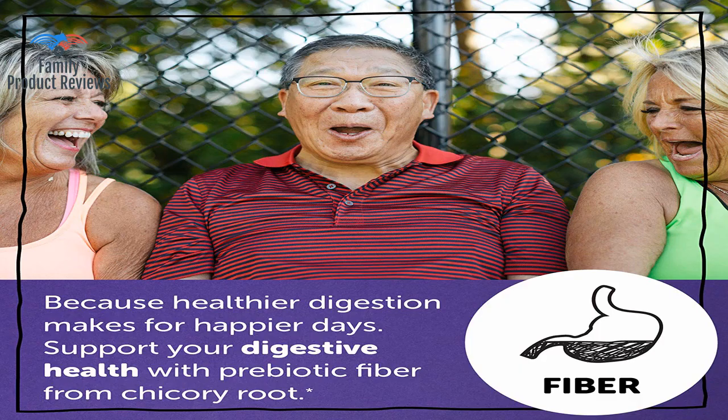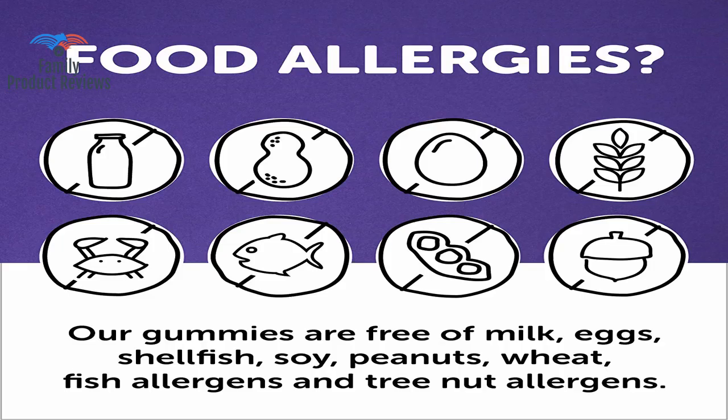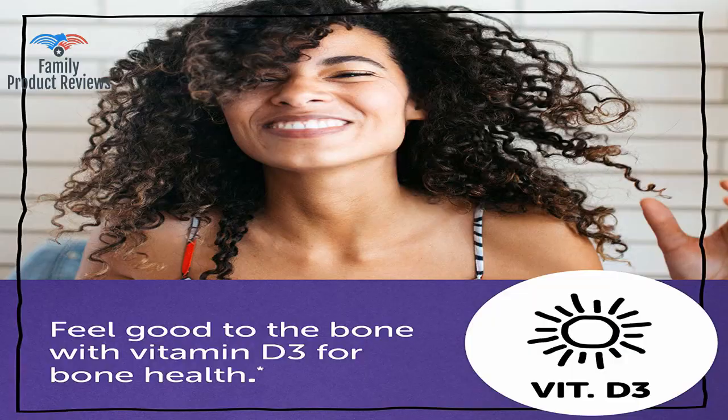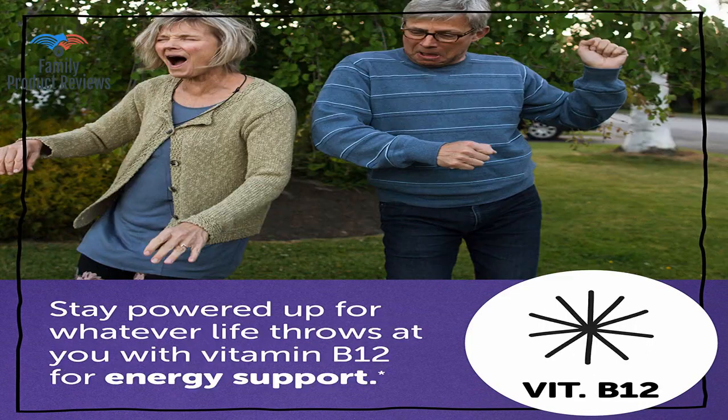Sometimes chewable vitamins don't have the greatest taste or they leave an aftertaste. These contain a multivitamin, omega-3, vitamin D, and fiber all in one. Our whole family takes these every day and it's a fun, easy way to get our daily dose of essential vitamins. They have all the nutrients you need, they taste great, they have nothing artificial in them, and they are allergen free.